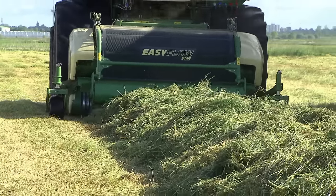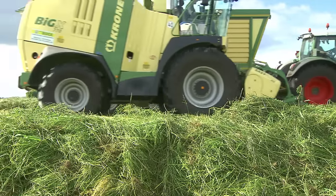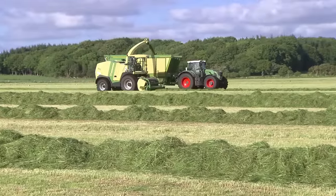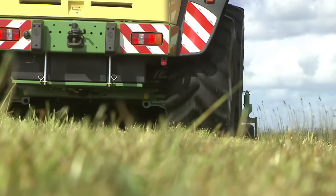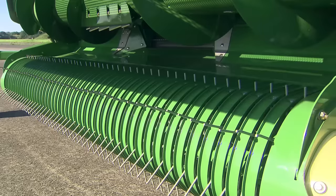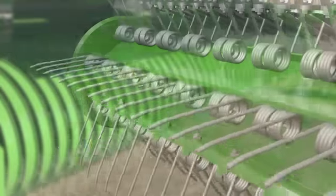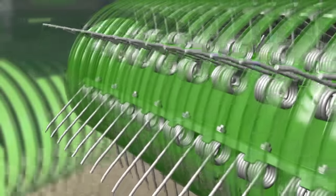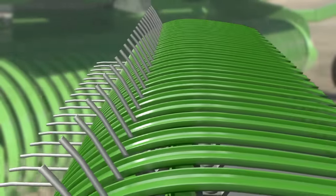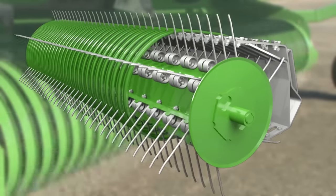The Krone Easy Flow 300 and Easy Flow 380 pickup is designed to cope with the toughest conditions. Working at a 30% higher speed, the camless pickup ensures the Big X leaves nothing behind, even when the work rate is high and when picking up high-volume swathes. Easy Flow works at widths of 3 meters or 3.8 meters and uses six rows of tines spaced 55 millimeters apart. Easy Flow does without a cam track, which would be subject to wear and tear, boasting an ingeniously straightforward design with significantly fewer components and smooth running.